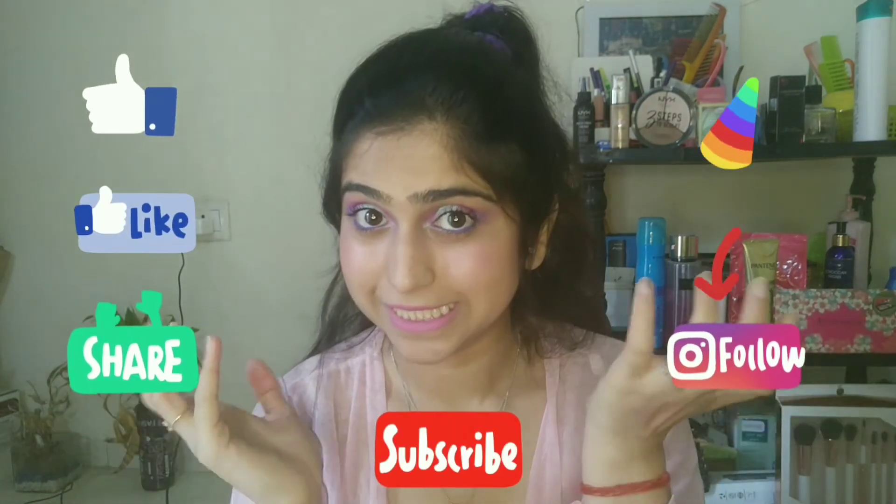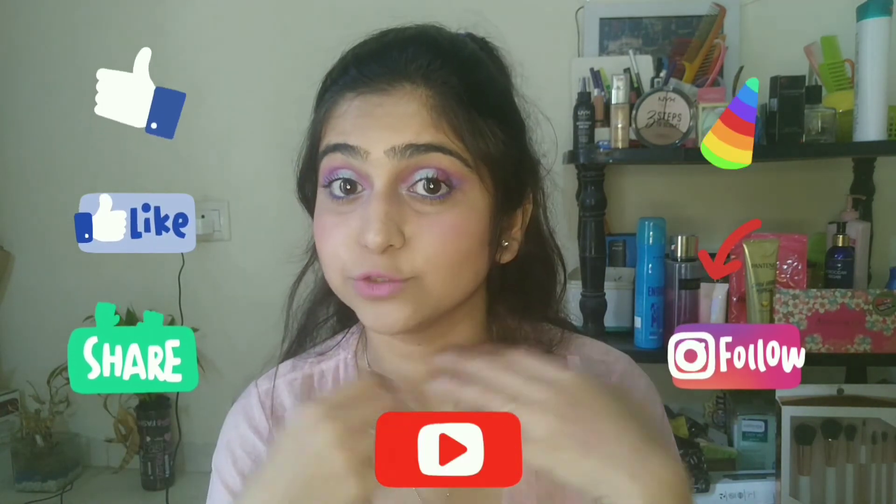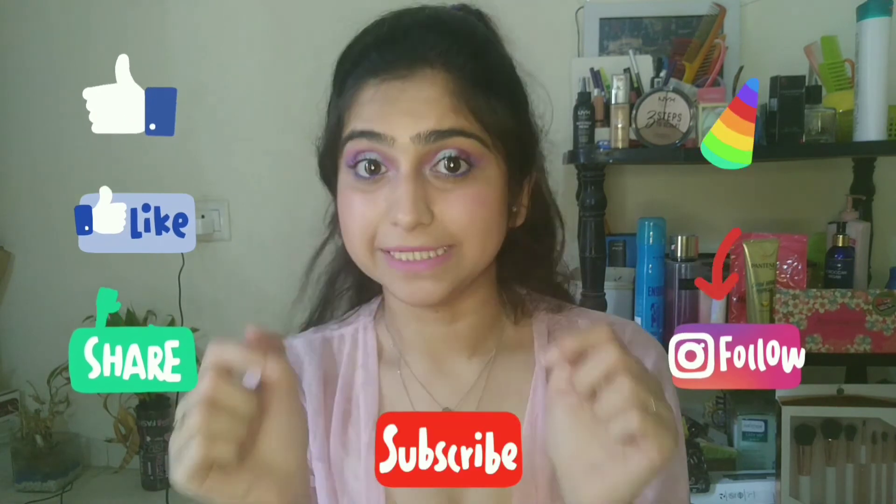I hope you guys loved this eye makeup look. If you did, give it a big thumbs up and also share it with your friends. Comment down below what you want to see next, and if you have any suggestions or ideas you want me to showcase on this channel, please let me know. Comment down below how you liked this video and what more you were expecting. Share it with your family and friends — that will be a great help for me. If you haven't subscribed, please subscribe. Till then, we're going to see you next week. Bye-bye!